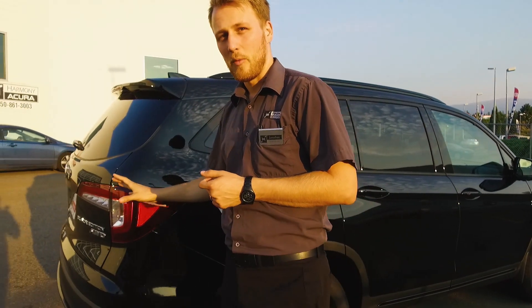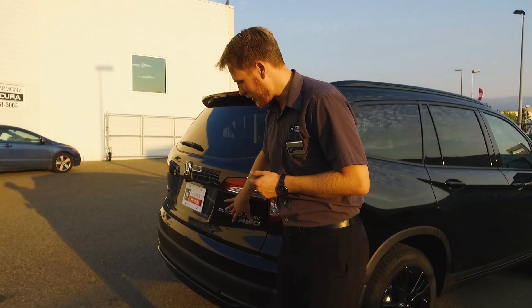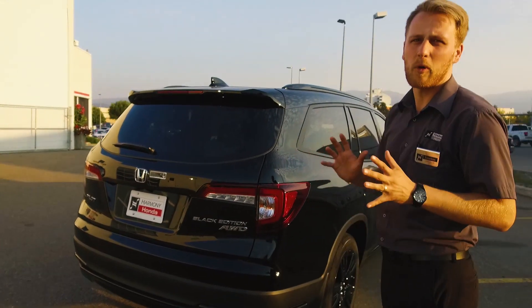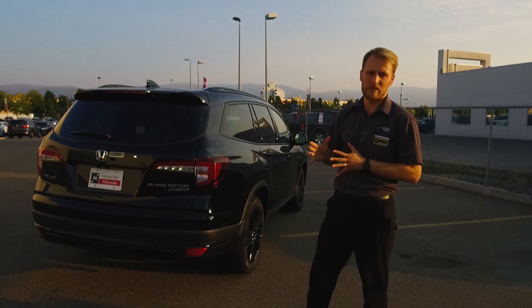And then on the back we've got some really nice looking new taillights. Again, a little bit of badging here letting you know it's Black Edition — everything's blacked out down here, a little bit more aggressive look than what we've had in the last design, which was kind of from 2016 till now.